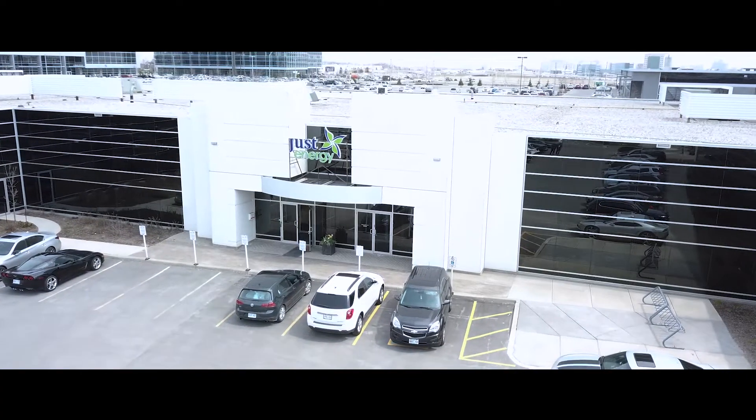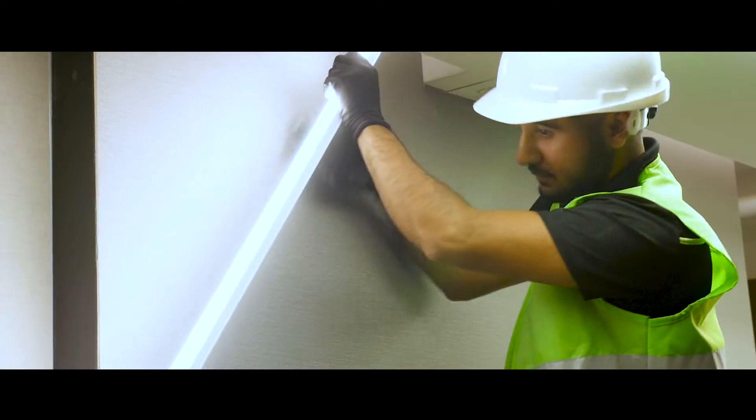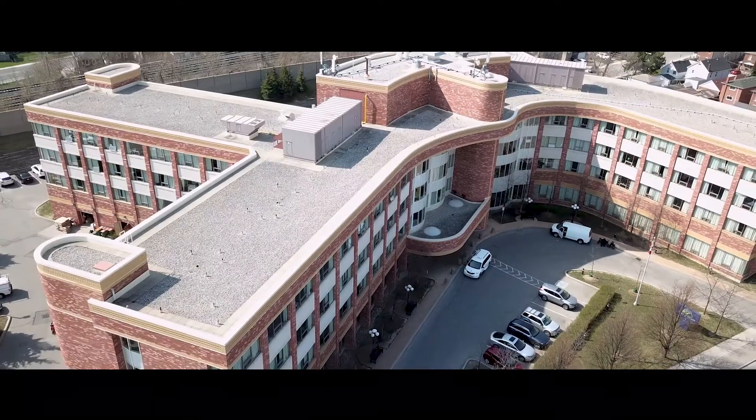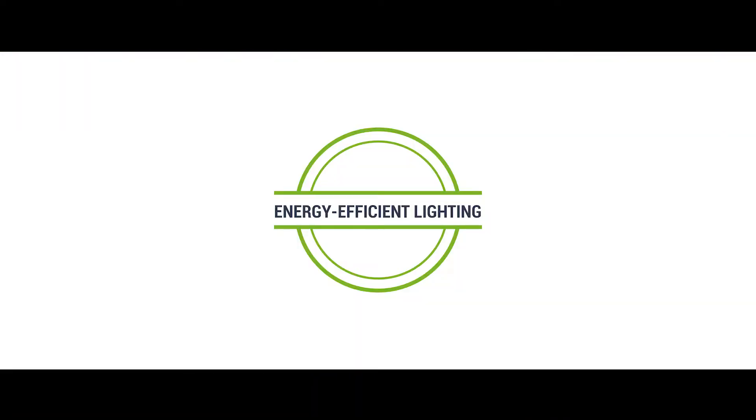At Just Energy Advanced Solutions, we make it easy to upgrade to LED lighting. Our team is dedicated to providing personalized service and custom solutions tailored to your organization's specific needs. With Just Energy's quality products, upgrade to energy-efficient lighting and start saving in six easy steps.